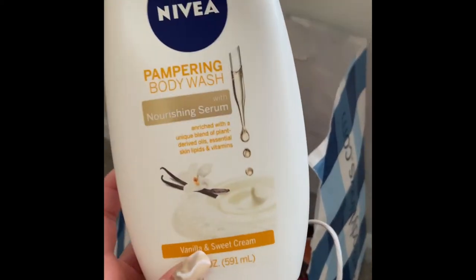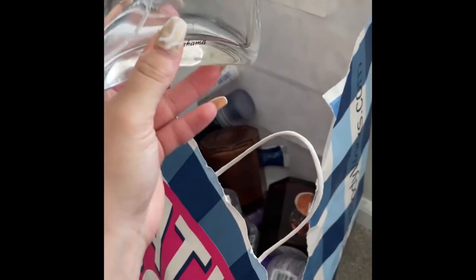My boyfriend actually used up a couple of colognes — one of them was Very Cool by Tommy Bahama. He totally loved it and would totally repurchase it.